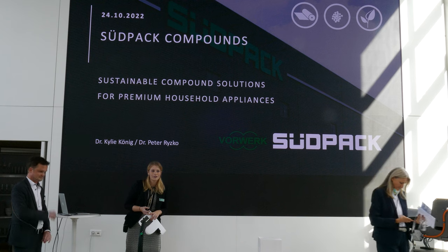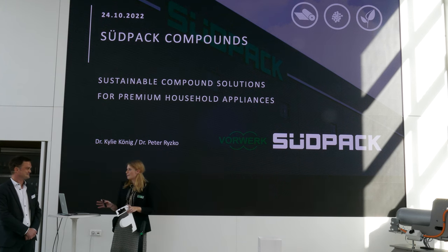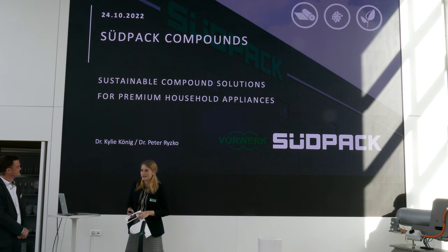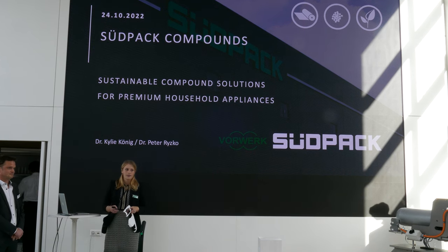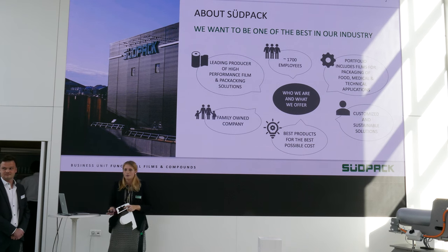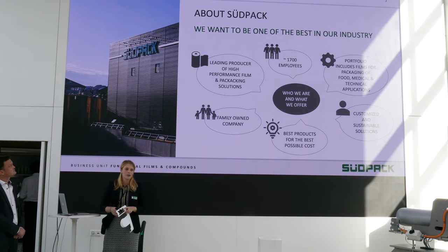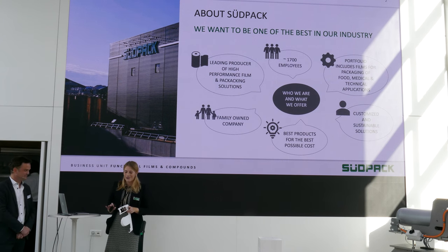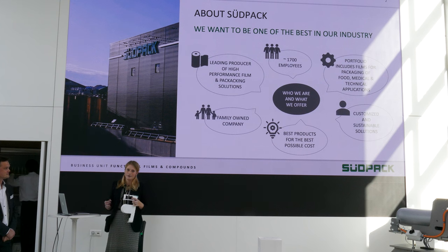Thank you very much for the nice introduction and thanks for having us. So today we want to talk about sustainable compound solutions for premium household appliances together with our project partner Vorwerk. But let me start with why Südpark as a film producer is actually doing mechanical recycling and what we are doing in the compounding business. Südpark, as said, is known as a film producer. We have a portfolio that includes films for technical solutions, foods and medical applications. We are still a family owned company, located in the south of Germany in Oxenhausen — between Biberach and Memmingen. We have 1,700 employees and we want to provide the best product for the best possible price.